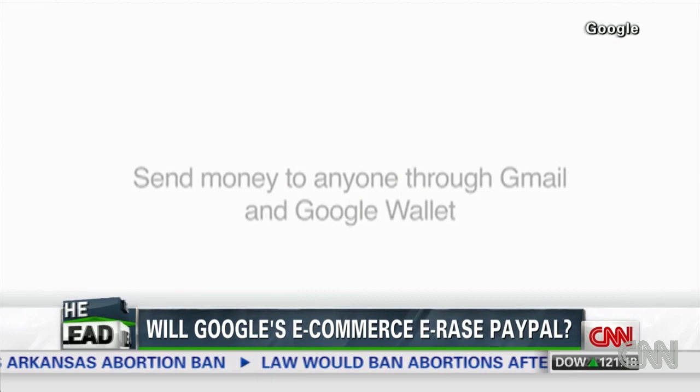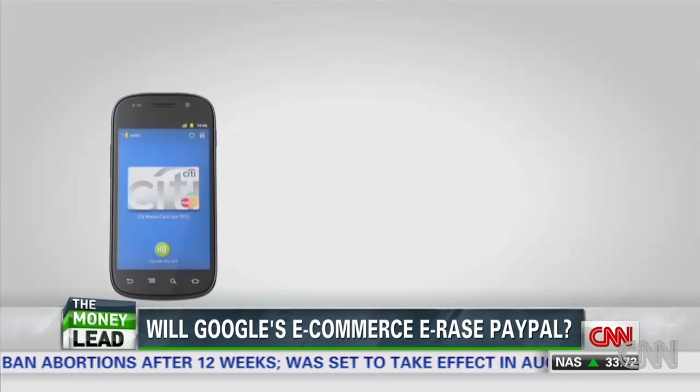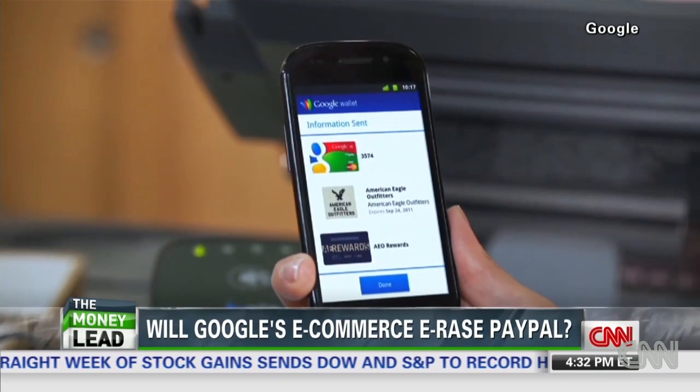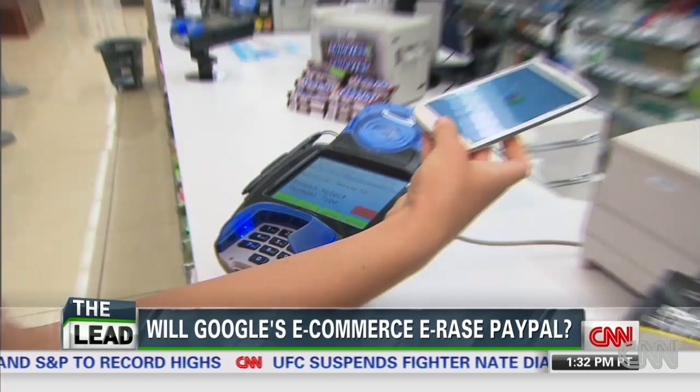Google says its new program will let you send money without ever looking up from your email. The search giant introduced Google Wallet in 2011 — tap, pay, and save — to store credit cards and other methods of payment for use when you're standing at a checkout counter, or just see something online and want it right away. Just scan your phone and the product is yours.